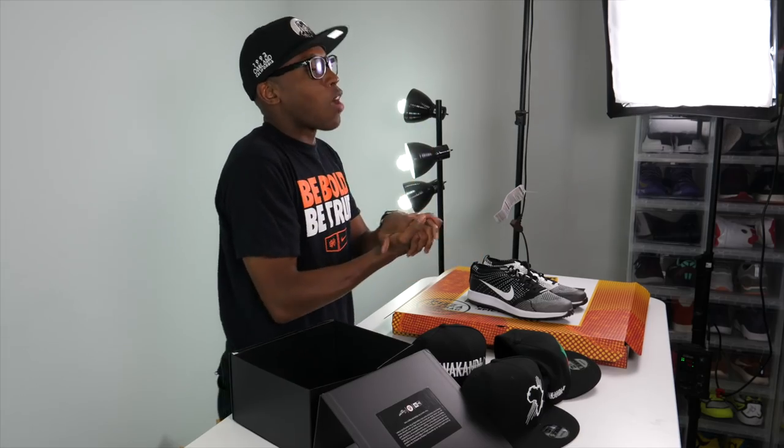So to recap: the food from Super Snack Time, the Nike Flyknit Golf shoe, and the Black Panther hats inspired by Wakanda from Foot Locker. Big shout out to Foot Locker, thank you Nike Golf, and thank you Harley and Super Snack Time. As always guys, make sure you like, favorite, and subscribe if you enjoy the channel. Stay tuned because I've got some cool stuff coming up. I'm Jacques Slade and I'll see you soon. Peace.